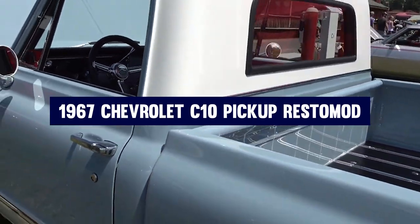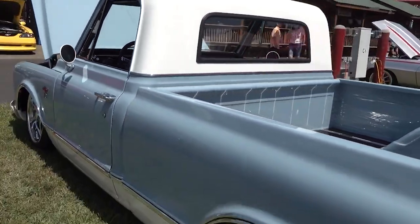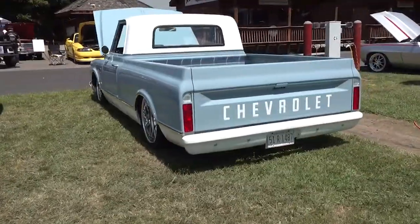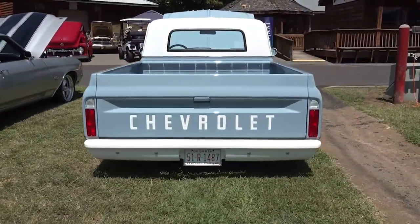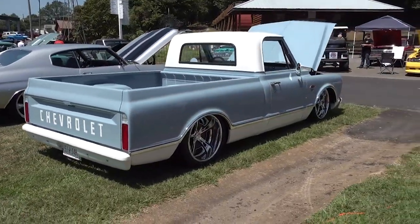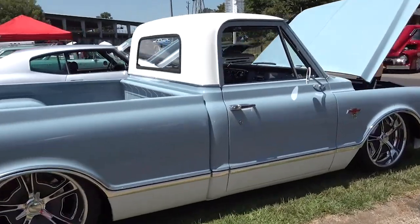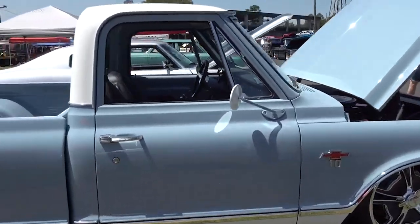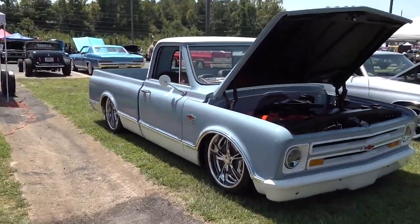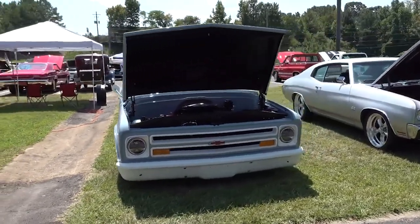Number seven: 1967 Chevrolet C10 Pickup Restomod. Jay Leno's 1967 Chevrolet C10 Pickup is a true showstopper. This classic truck has been expertly restored and modified, transforming it into a modern, high-performance machine while retaining its vintage charm. The most striking feature of the C10 is its stretched cab, which gives the truck a bold, imposing presence on the road. The extended wheelbase, measuring 175 inches, further enhances the truck's striking proportions. Under the hood, the C10 is powered by a potent 6.2-liter LS3 V8 engine, providing ample power and acceleration to match its muscular appearance.